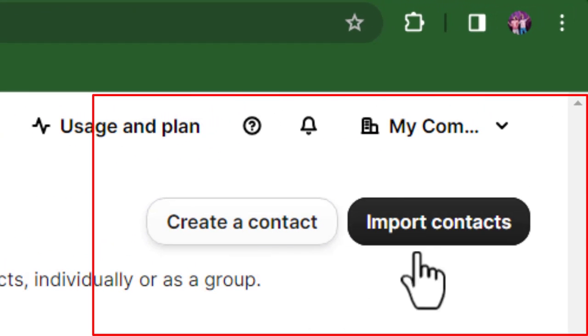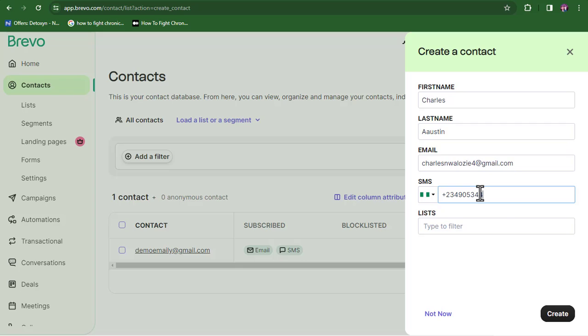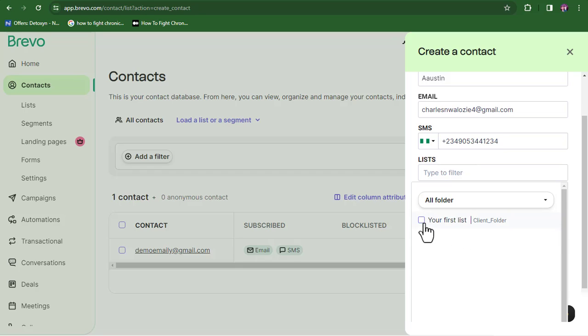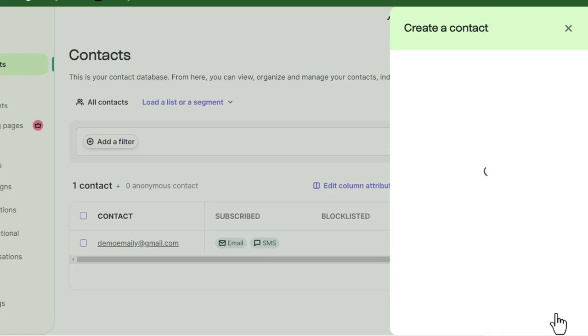There are two ways of adding contacts. The first is adding them manually. You input the contact's first name, last name, email address, and phone number if available. This manual process is helpful for people who don't have a large list and want to correct any errors in names or phone numbers. Then click 'Create' and you've manually added a contact.